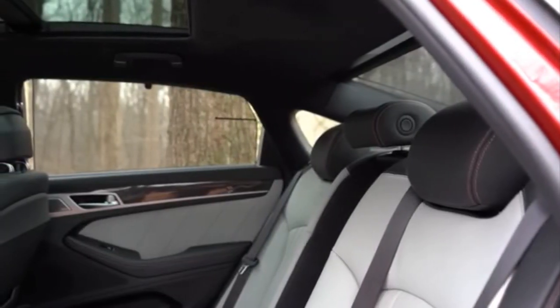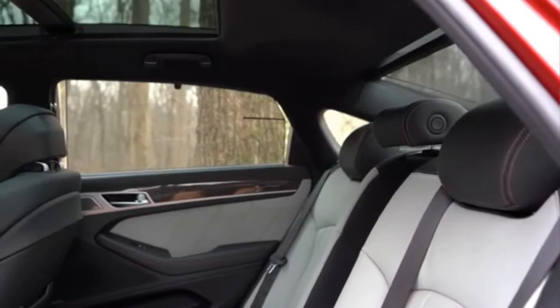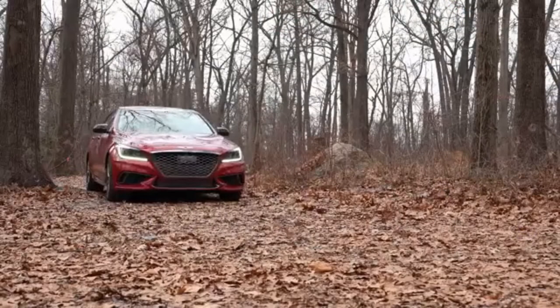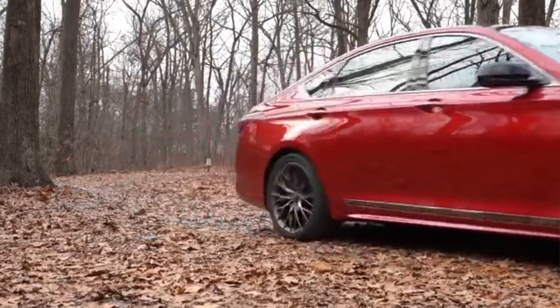Security technologies are what sells the new Genesis. Adaptive cruise control, blind spot detection, autonomous brakes with collision avoidance controls and assistance in maintaining direction will give you the ability to enjoy your ride safely.